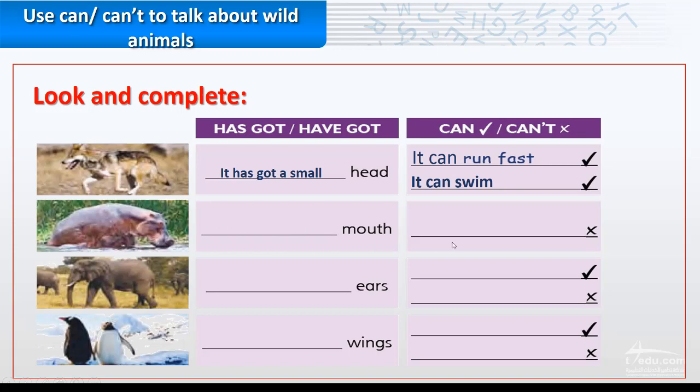The hippo: it has got a big mouth, as you can see, and it can't talk. So it has got a big mouth but it can't talk. Correct.